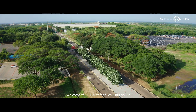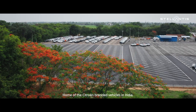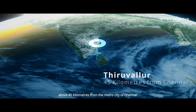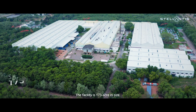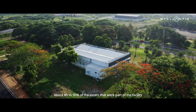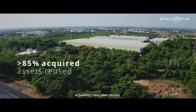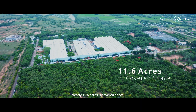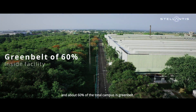Welcome to PCA Automobiles Thiruvallur, home of the Citroen branded vehicles in India. Thiruvallur is located in southern India, about 45 kilometers from the metro city of Chennai. The facility is 173 acres in size and about 85 to 90 percent of the assets that were part of the facility acquisition have been reused. Nearly 11.6 acres is covered space and about 60 percent of the total campus is greenbelt.